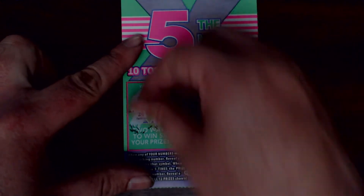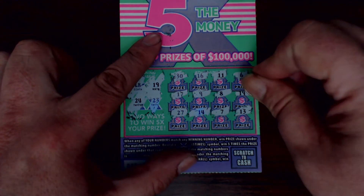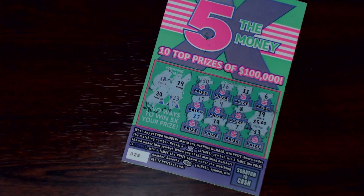All right, so we're looking for 18, 19, 23, 24. One up on 17. And we do have a 19. I'm not seeing any other matches — 18, 19, 23, 24. Let's see what that 19 has for us. Little zeros — $5. We'll take it.